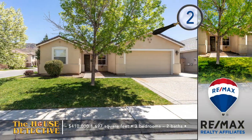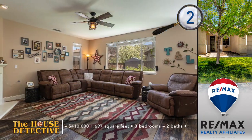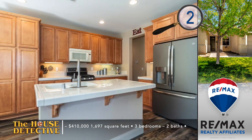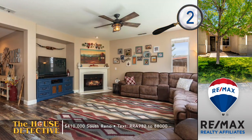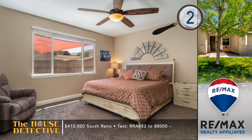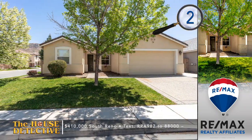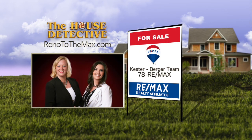Single-level homes in south Reno do not stay on the market long. Home number two in Damonte Ranch is a popular floor plan that's been well taken care of. This is a three-bedroom, two-bath home located on a corner lot. Step inside to find an open floor plan that has just had new floors added, and there's a new water heater as well. The kitchen has all stainless appliances, and the island adds some extra workspace. The backyard of this 1,697-square-foot home enjoys some grass and trees that provide shade on the patio. The asking price is $410,000. Call the Kester Burger team at REMAX Realty Affiliates — 78REMAX.